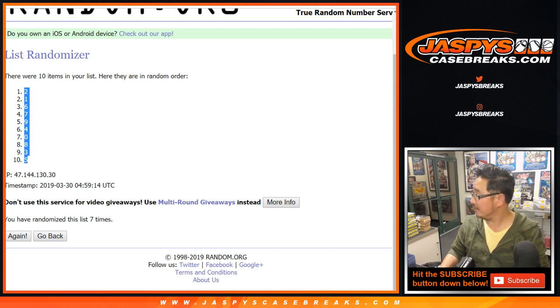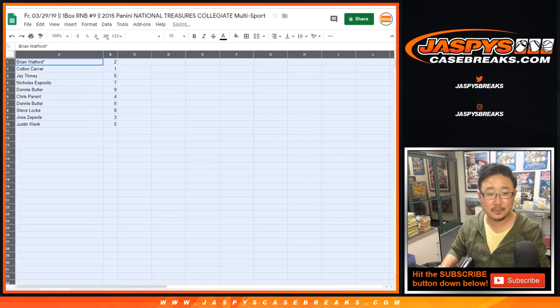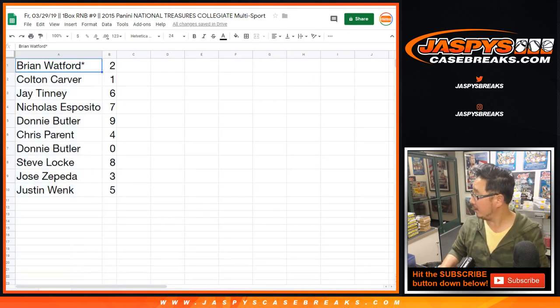I just saw brand new Dodger signing Joe Kelly give up a three-run home run to the Diamondbacks, to Christian Walker. Where was that in the World Series last year, Joe Kelly? What the hell?